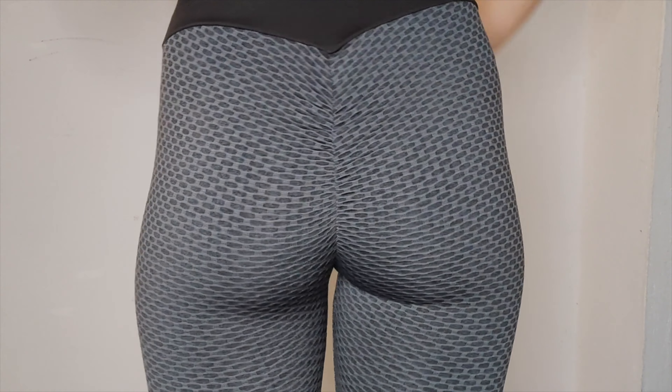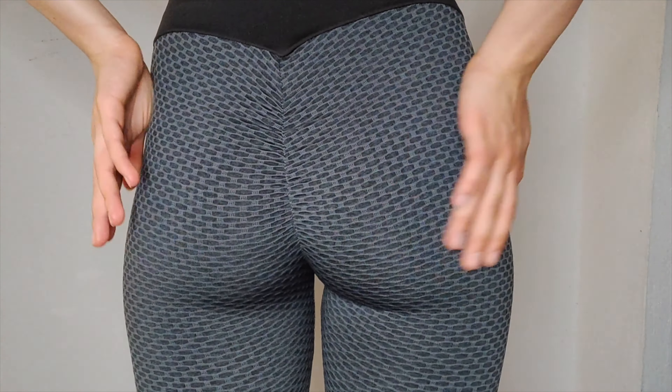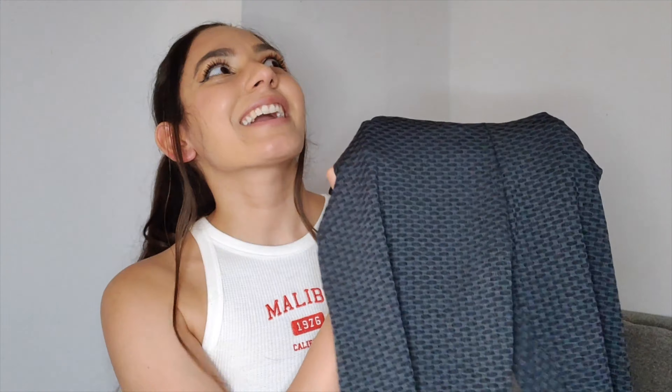Let me show you a close-up of the butt area — this is how it lifts compared to other leggings, which usually make it look more flat. I really love how cute and stylish these are.